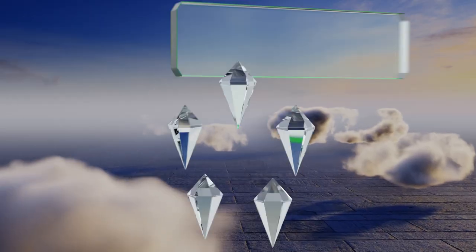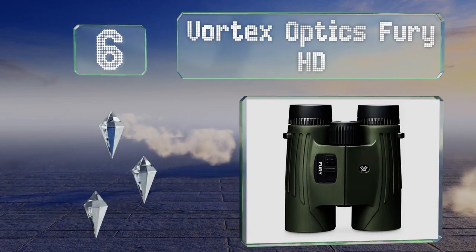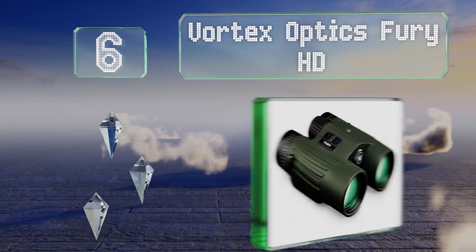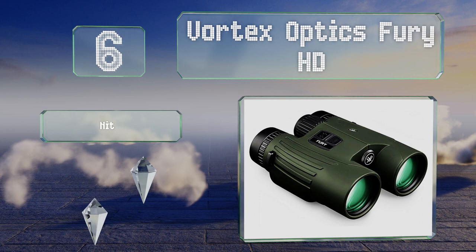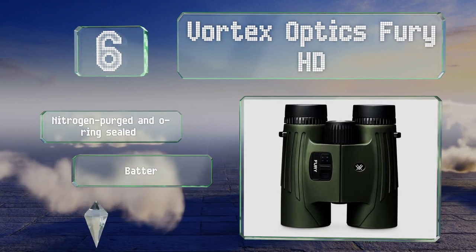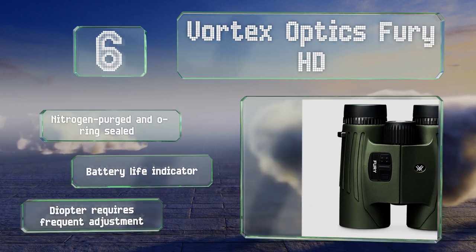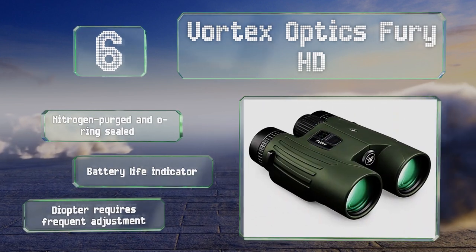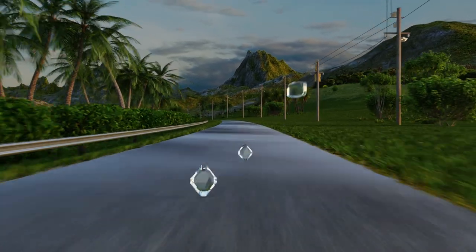Moving up our list at number six, the Vortex Optics Fury HD have a scan function that provides continuous range readings to help track moving targets, making them an ideal choice for hunters. Their coated lenses provide exceptional clarity. These are nitrogen purged and O-ring sealed with a battery life indicator. However, the diopter requires frequent adjustments.